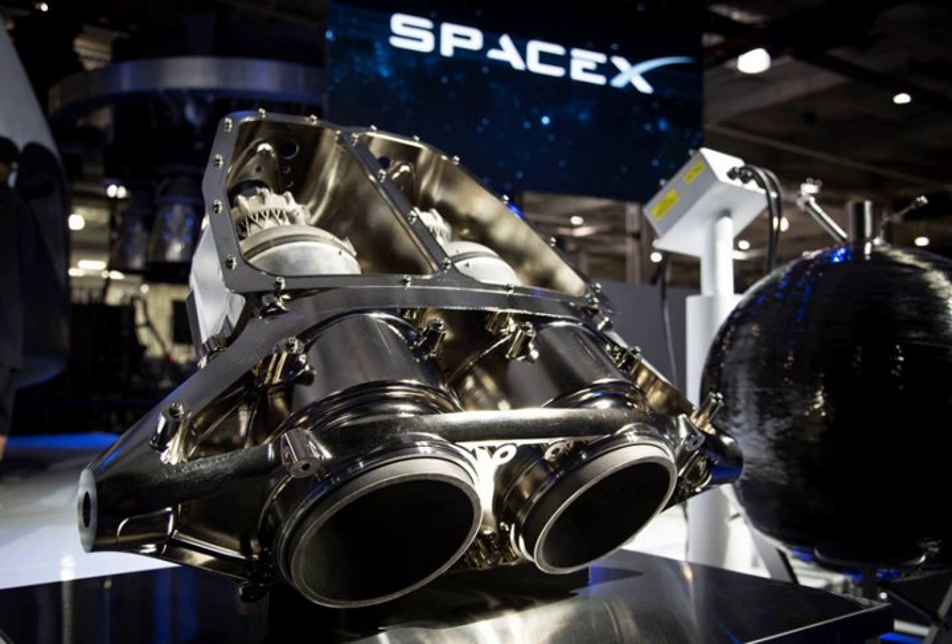In particular, the engine combustion chamber is printed of Inconel — an alloy of nickel and iron — using a process of direct metal laser sintering, and operates at a chamber pressure of 6,900 kPa at a very high temperature.